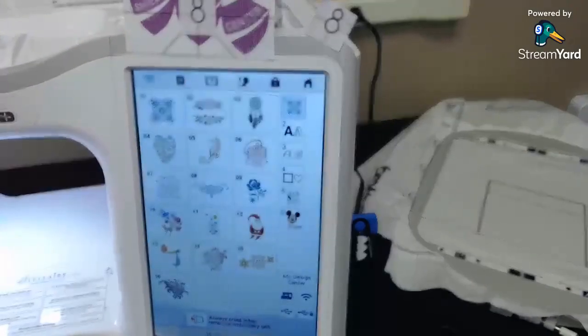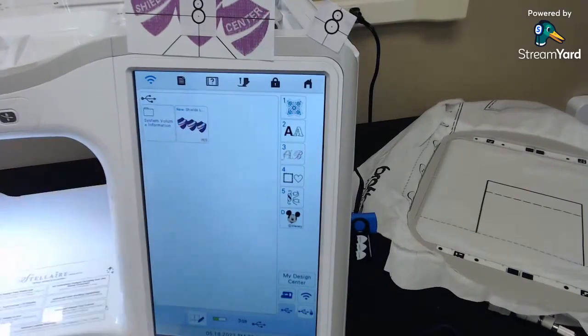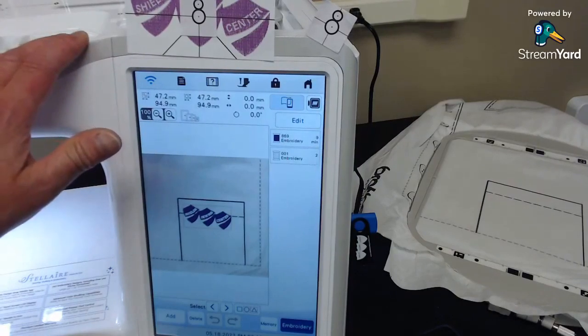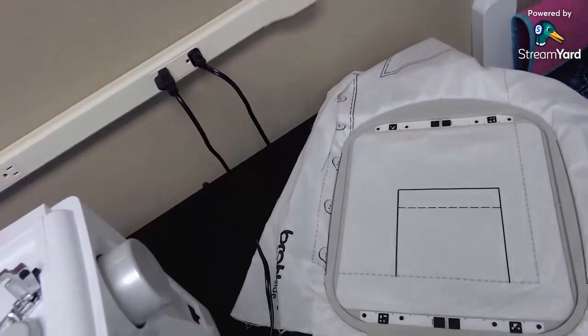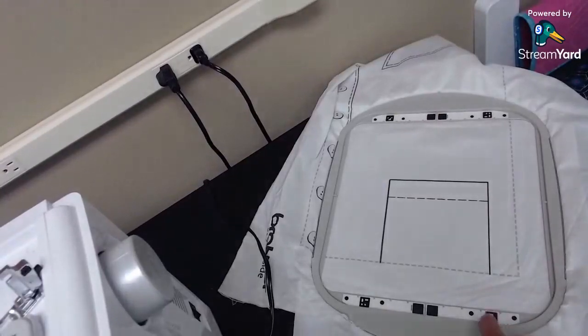So I'm going to find my design first using the scanning function — I'm going to take a picture of what's in my hoop so I can place my design exactly where I want it. I'm going to go to Embroidery, choose a design from my USB stick — I've got my little Shield Sewing Center logo. I'm going to set it ready to sew. Whatever's in the hoop, I need to take a picture of it.